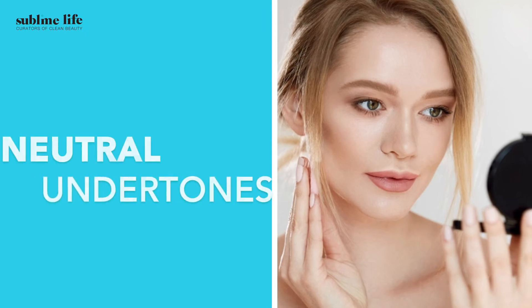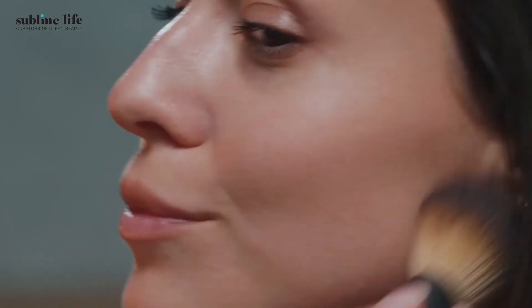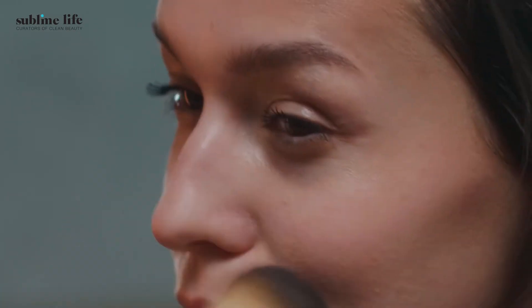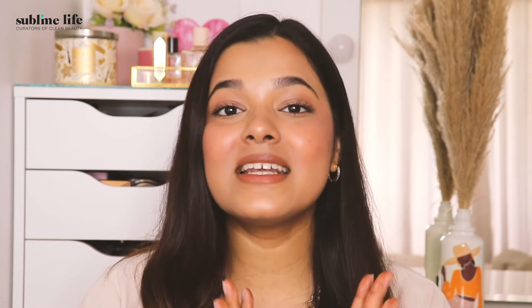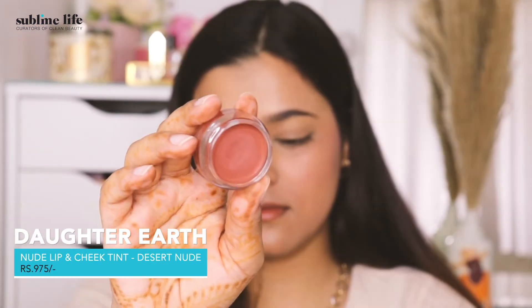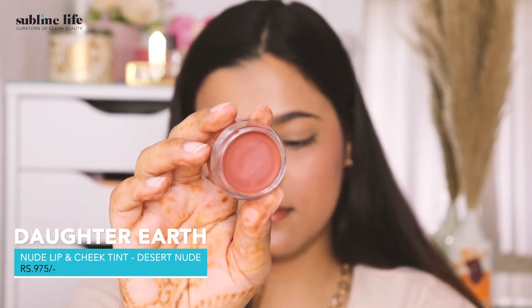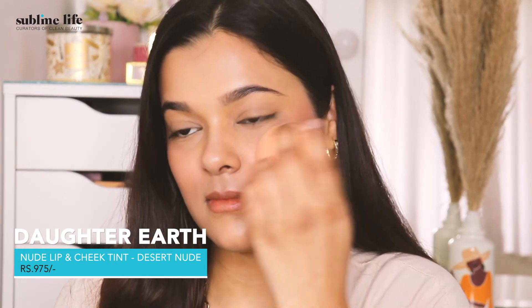Aren't you lucky? Those with neutral undertones can play with so many different shades. Every day, a very natural flushed look can be achieved just by using a simple nude pink shade or even a deeper pink shade according to your skin tone. So go nuts and keep exploring. Our pick for you is the Daughter Earth Desert Nude Lip and Cheek Tint. This sits so well with both warm and cool undertones. Perfect for when you want to put your sunny face forward.